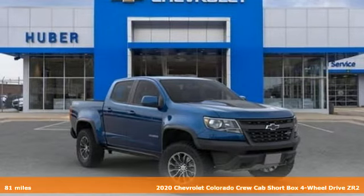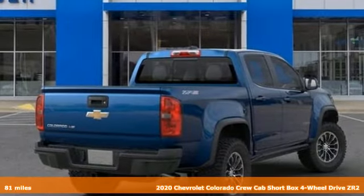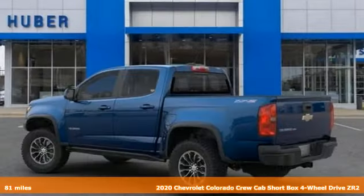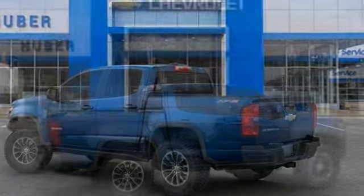Here's a new 2020 Chevrolet Colorado. As refined as it is rugged, this truck is ready for the jobsite, campsite, or city lights. And with features like these, every drive is a pleasure.